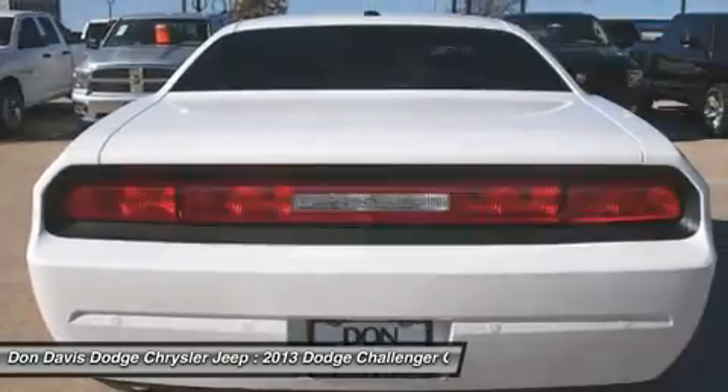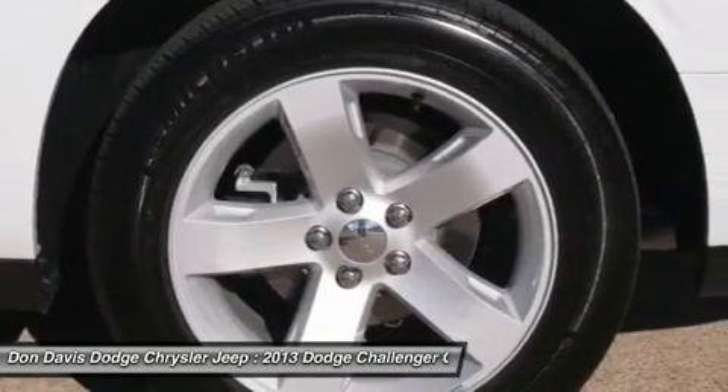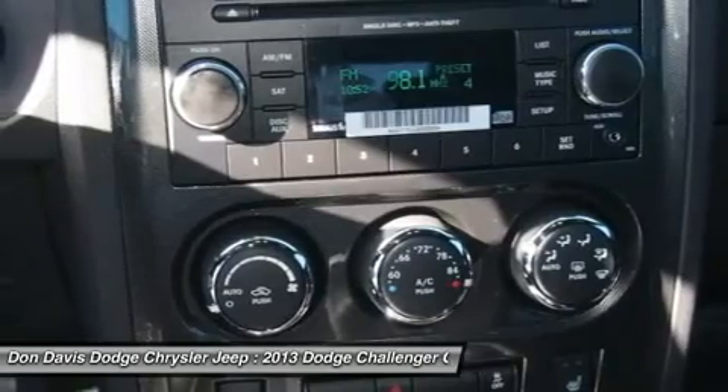Floor mats, aluminum wheels, keyless entry, keyless start. Take this vehicle for a spin and see why so many shoppers are now proud owners.